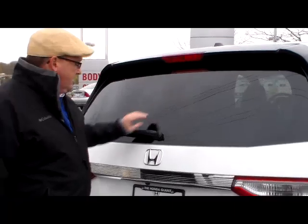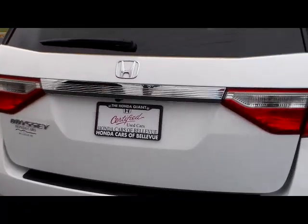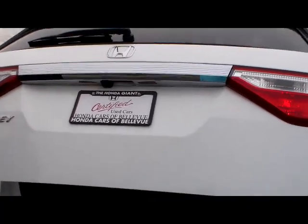It has a hi-mount brake light, rain-sensing wipers, back-up camera, power rear hatch, and 60/40 fold-down seats.